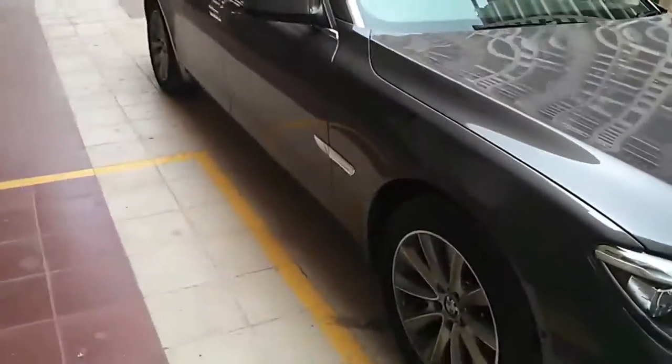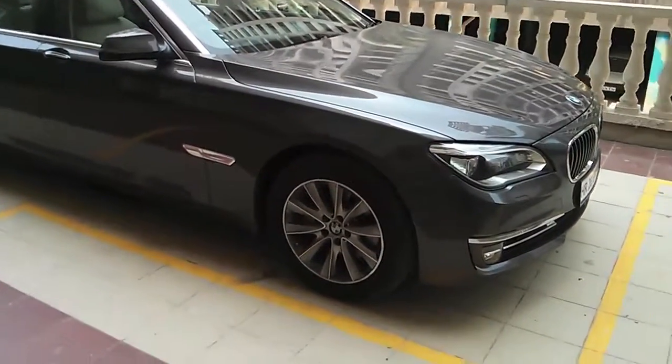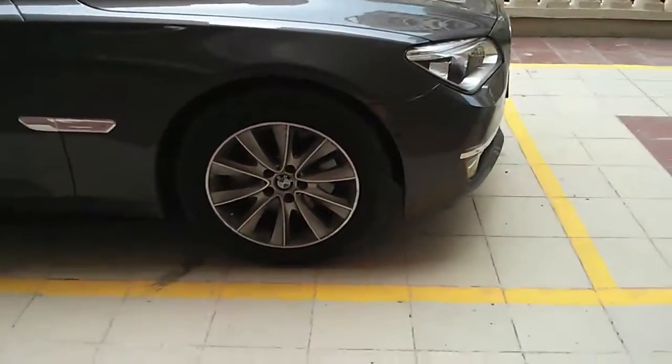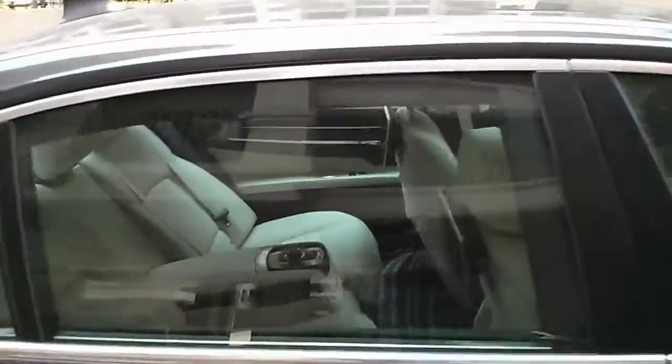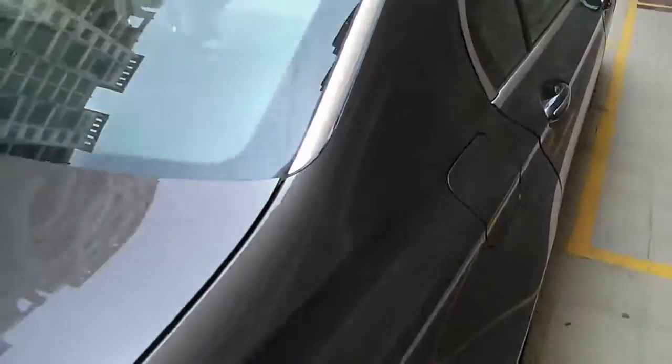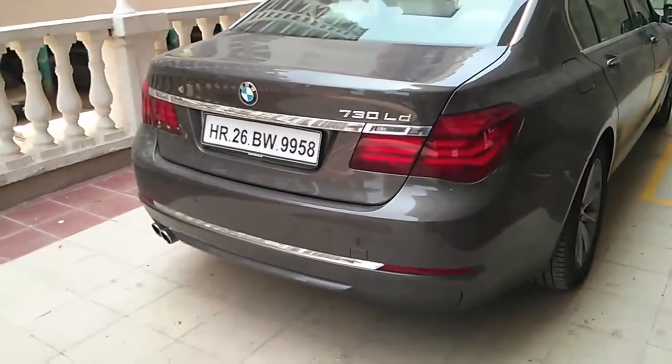Moving to the side, it's exactly like the previous model — no changes here. The alloy wheel design is different though. There's a lot of chrome running on the sides and on top, all the way to the back. The tail lamps are also different — same design but with a new layout.